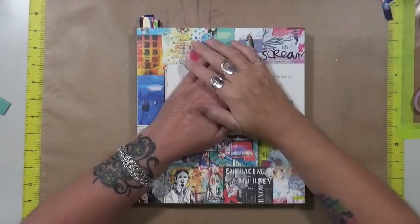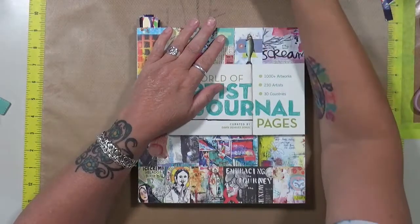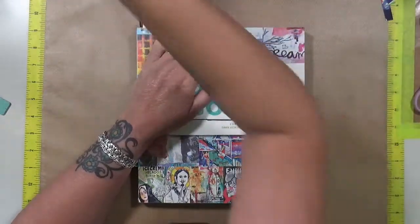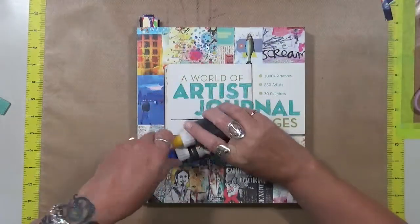Hey guys, Cindy Archer here with My Art Seed Evers. How are you doing today? I'm actually doing pretty well. I want to talk today about this month's prompt for my creative year, and that prompt is style.